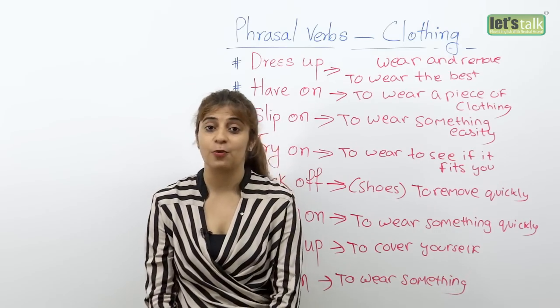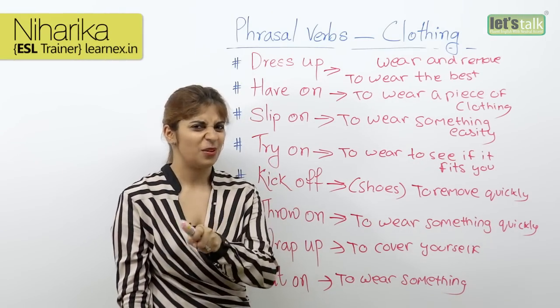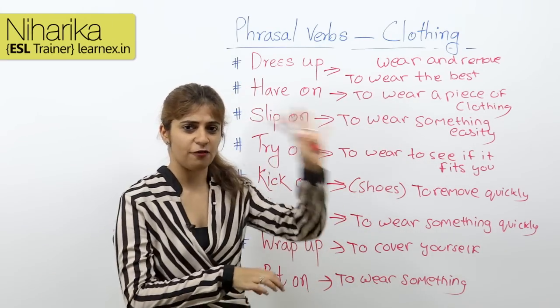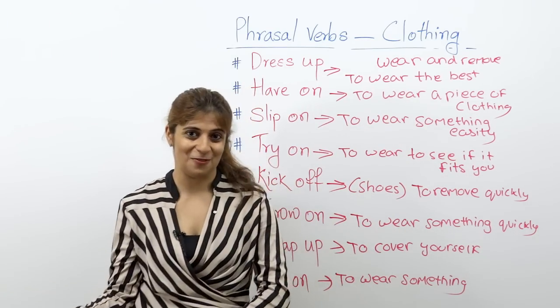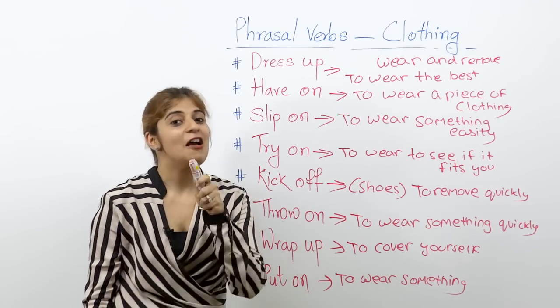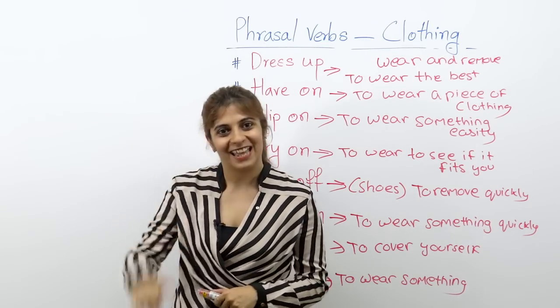So these are the phrasal verbs related to clothing. Start using them if you're not already. Avoid using only 'wear' and 'remove' — not everything can be worn, not everything can be removed. Use these phrasal verbs and trust me, you will be able to speak fluidly. I'll be back with a new lesson. Till then, you take care and have a great day.